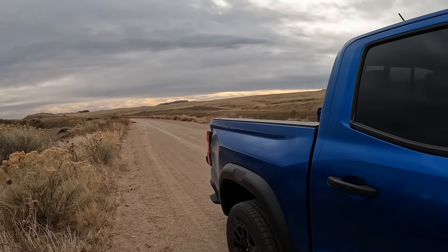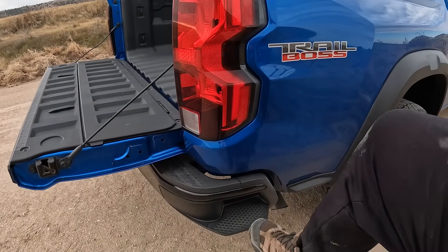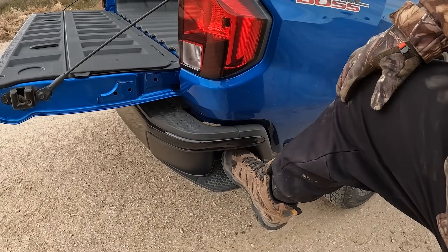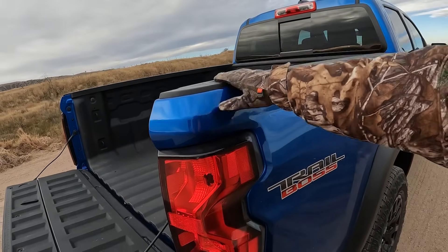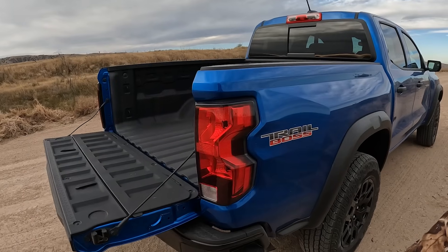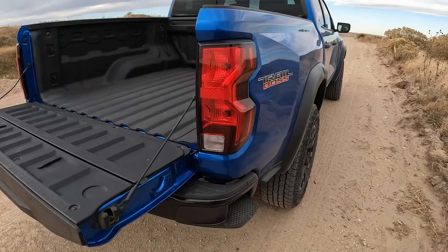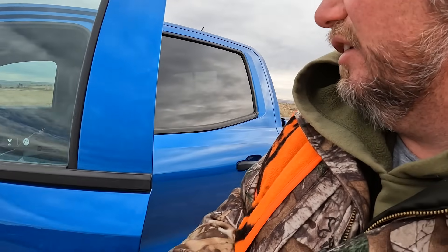Number three: I still like the way Chevrolet does the bed step. They made this boot a little bit bigger, so now I can put my foot in there and get in more easily, even with my hiking boots on. I can get into the bed without that many problems with the tailgate up or down. It's been a great feature on GM vehicles for years — a cool, keep-it-simple system.